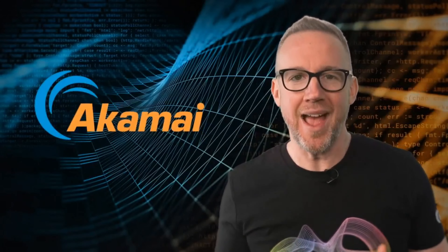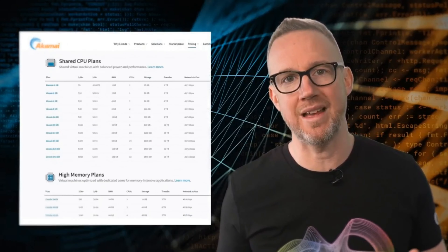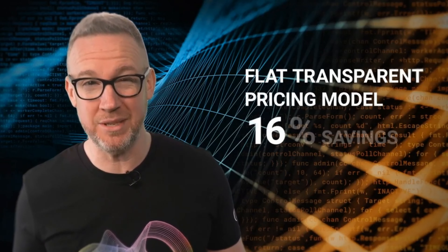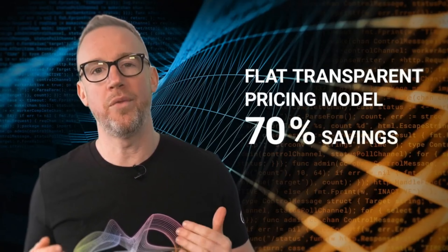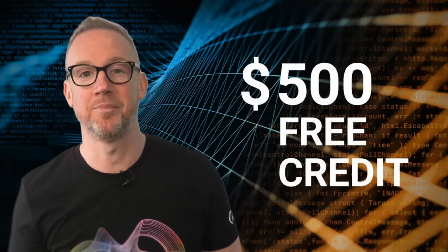Are you missing out on business because AWS is too complex and maybe too expensive for some of your customers? Take advantage of Akamai cloud computing services and give your customers a better option for their Linux cloud hosting. With our flat, transparent, easy-to-quote pricing model, you can save your customers more than 70% on the hosting portion of their projects. As a partner, you get free zero-tier expert technical support 24/7 via phone and email, a simple interface to spin up services in seconds, and $500 of free cloud credit when you test us out.